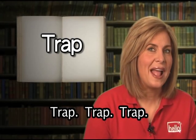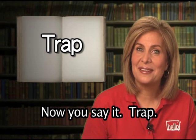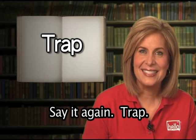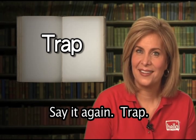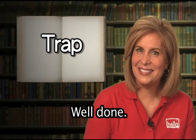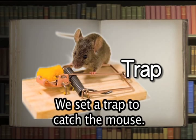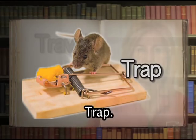Trap. Now you say it: trap. Well done. Trap means to catch or be caught by being tricked. We set a trap to catch the mouse.